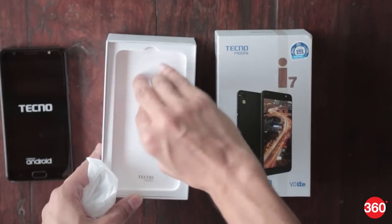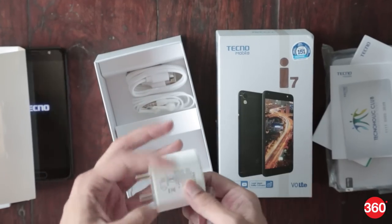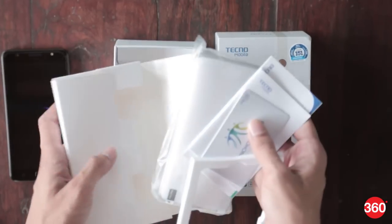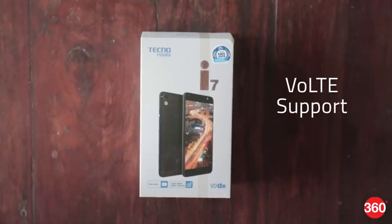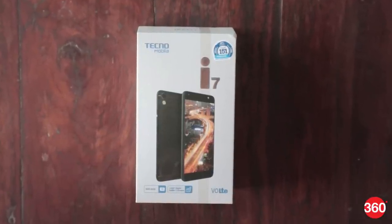The Tecno i7 ships in a standard retail box and packs documentation, data cable, power adapter, SIM ejector tool, and earphones apart from the phone. The company is also bundling a transparent case with the phone alongside a screen cover. The retail box has VoLTE support, indicating that the phone is compatible with Reliance Jio's mobile network.